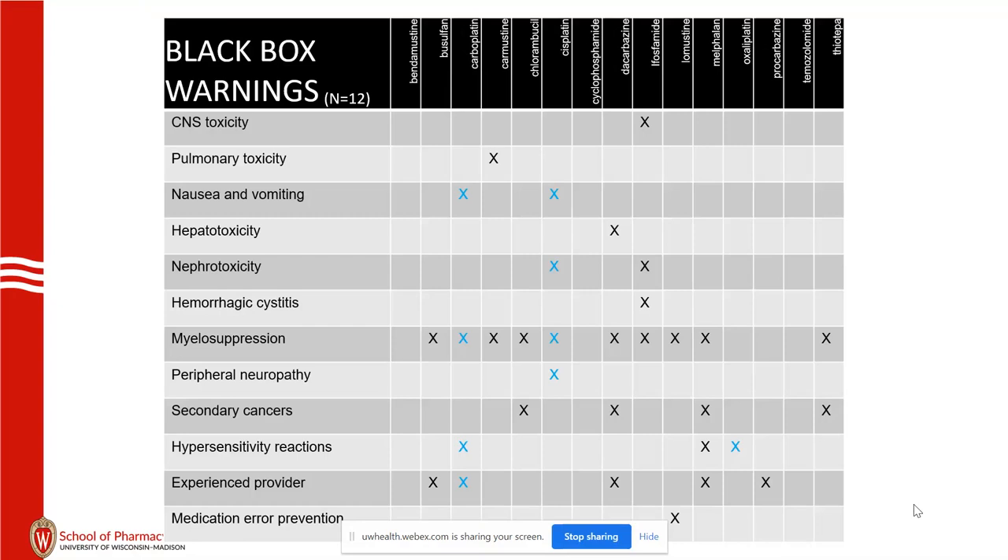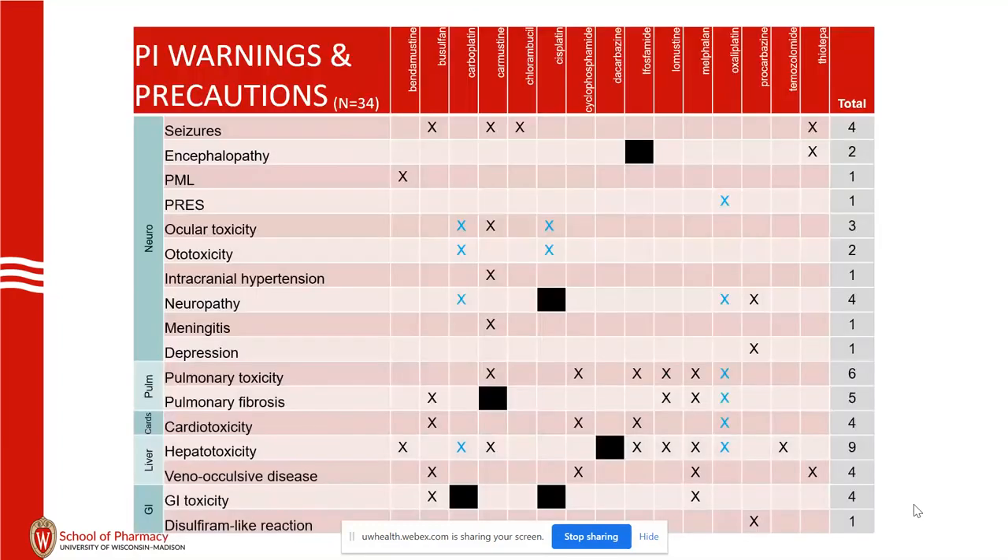I made the platinum agents a sapphire platinum color. There are some differences between platinum agents and alkylating agents, but also many similarities. I also pulled the warnings and precautions from the package inserts — here there are 34 warnings and precautions, organized roughly by systems.